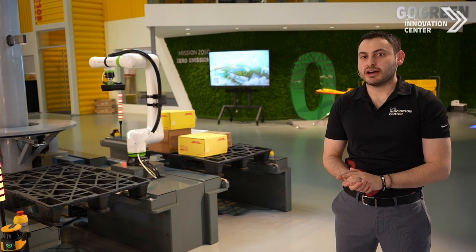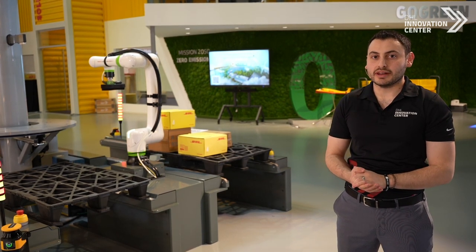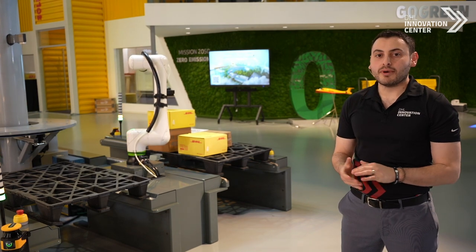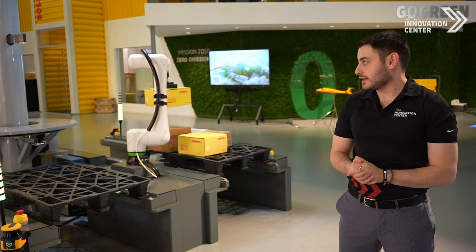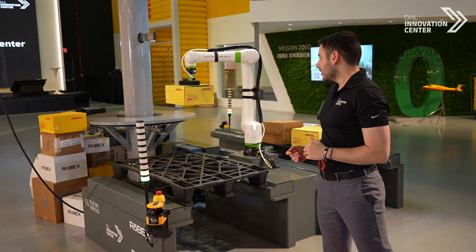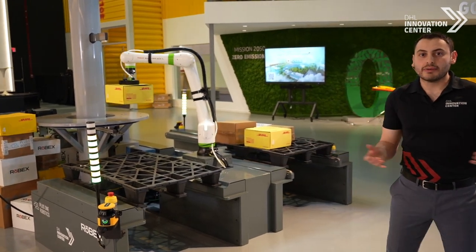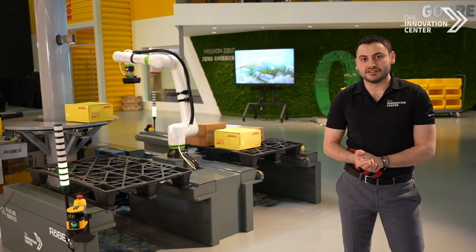One of the biggest pieces about this robotic cell is the mixed-case depalletization capability powered by PlusOne Robotics AI software. This system also has embedded safety features that further allow the robot to actually collaborate — meaning as I get closer to the robot, it's actually going to slow down, or even stop if I get too close. As I back away, the robot's going to then go back into full speed, allowing for a more seamless integration into our customer's operations.